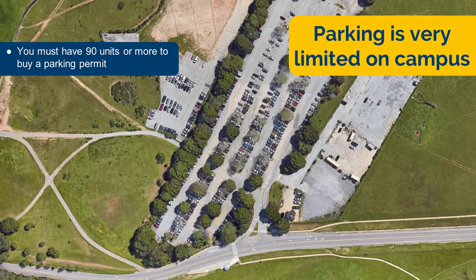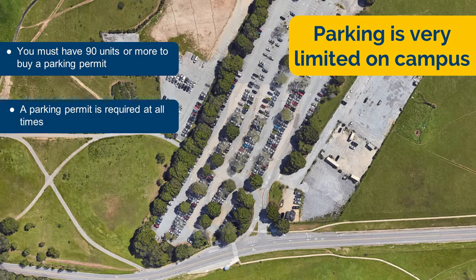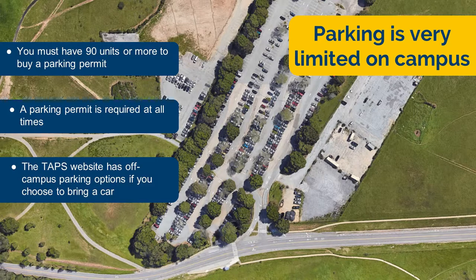Parking is limited on campus. There are parking lots all around campus, but to purchase a parking permit, a student needs to have 90 or more units, or be a commuting student. TAPS, the transportation and parking services, can answer any questions you might have about parking and transportation. They do recommend leaving your car at home since parking is very limited on campus, but they do offer a list of off-campus parking options on their website if you do decide to bring your car to school.